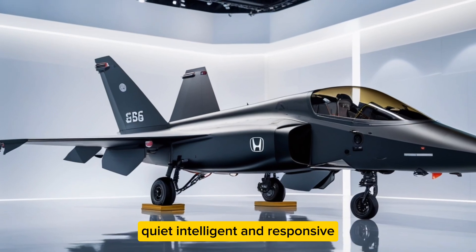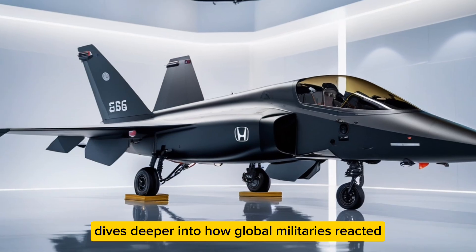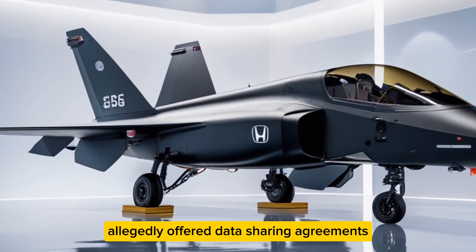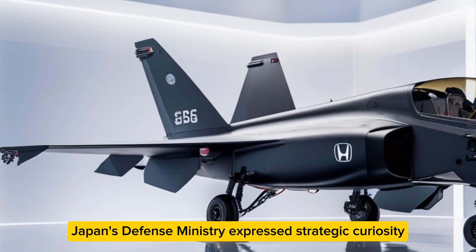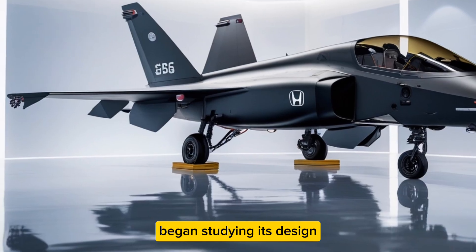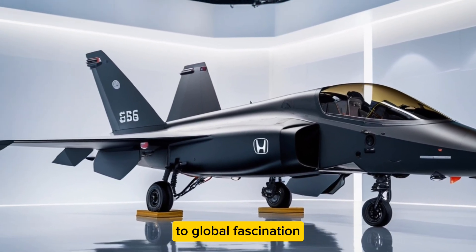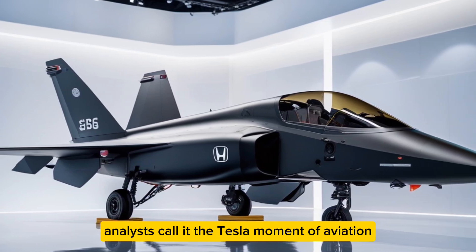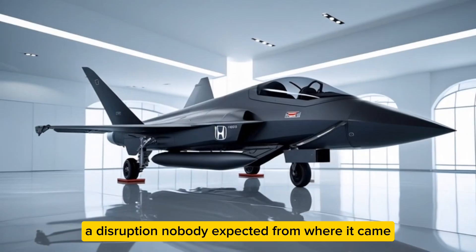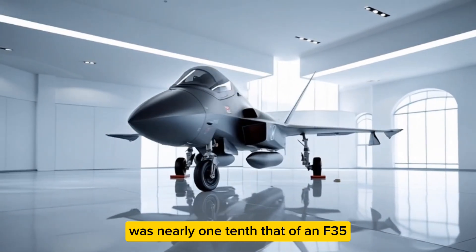Power Nation Hub's report dives deeper into how global militaries reacted. The U.S. Air Force allegedly offered data-sharing agreements. Japan's Defense Ministry expressed strategic curiosity. Even private aerospace startups began studying its design within months. The HA420 went from corporate oddity to global fascination. Analysts call it the Tesla moment of aviation — a disruption nobody expected from where it came.